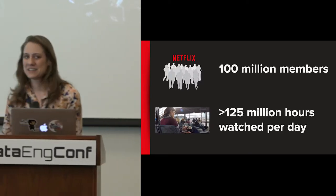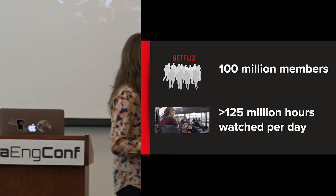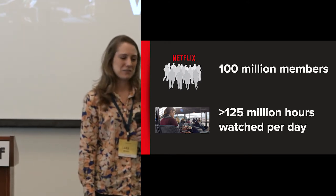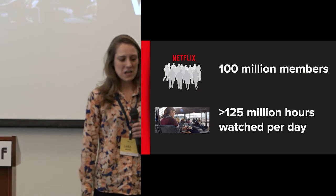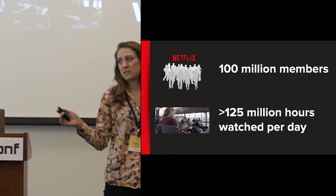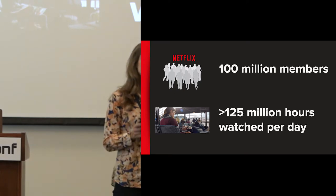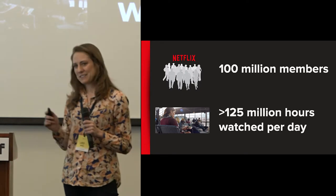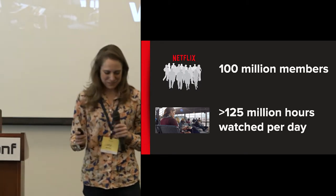Let's talk about some of the data that Netflix looks at. We have 100 million members — we just crossed this threshold and it's very exciting, but we still have a long way to go. Those 100 million members live in countries all around the world and collectively stream over 125 million hours of content every day. That's a lot of watching Netflix.